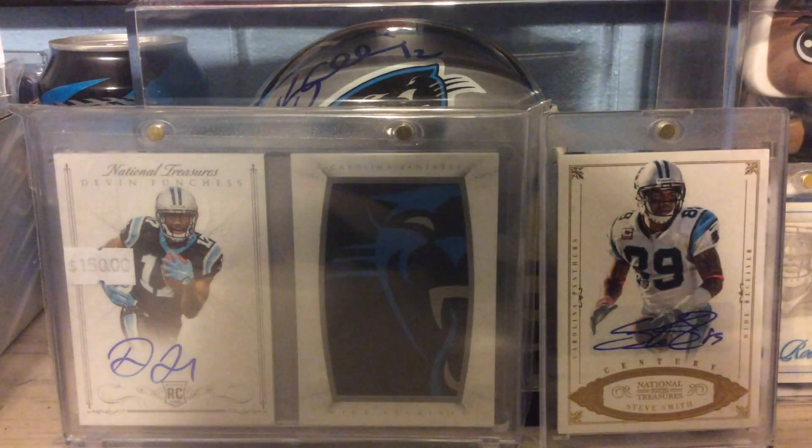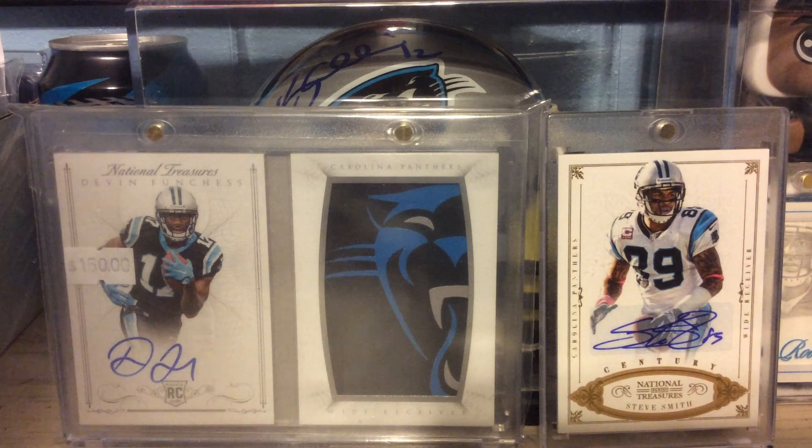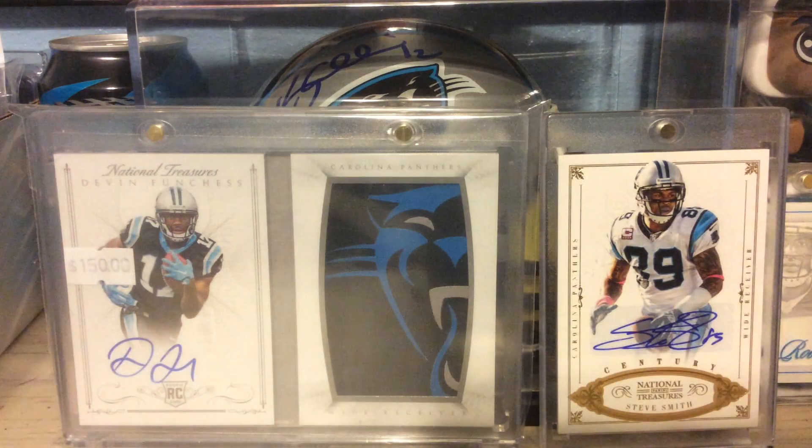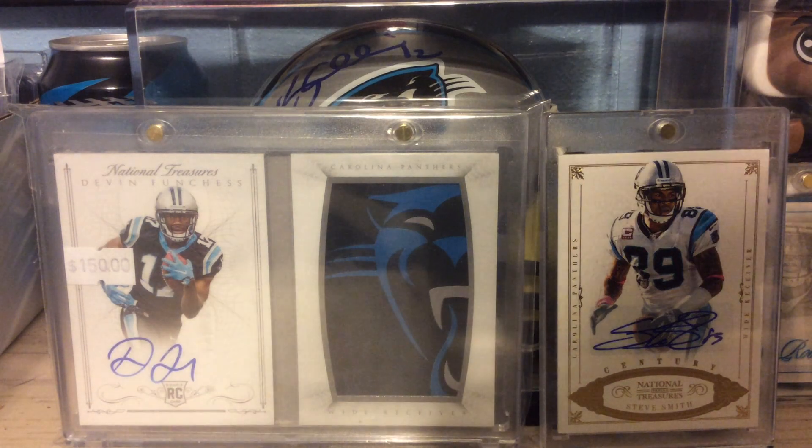Alright guys, that's the end of this video. There's going to be a third video, and probably a video of all my refractors, numbered inserts, and all that cool stuff. And there's going to be a separate video — I just graded some cards, maybe. I'm not sure if I'm just going to include it in the third for sale for trade video.